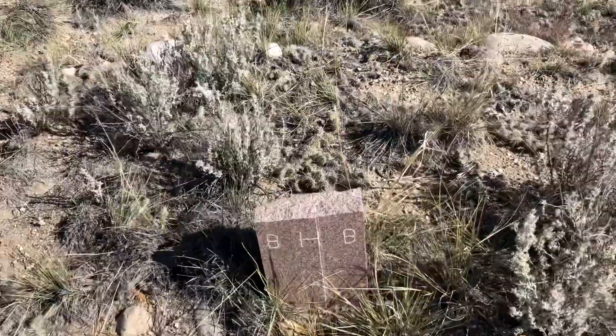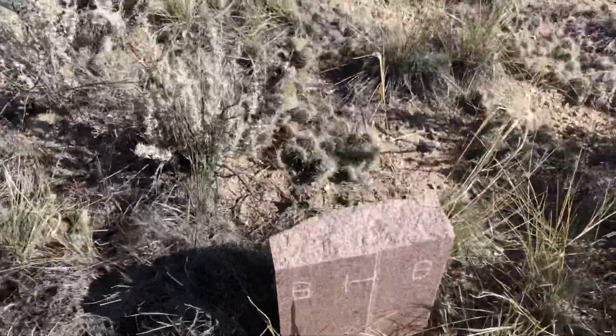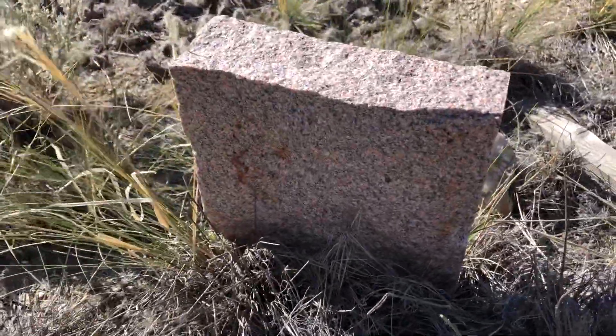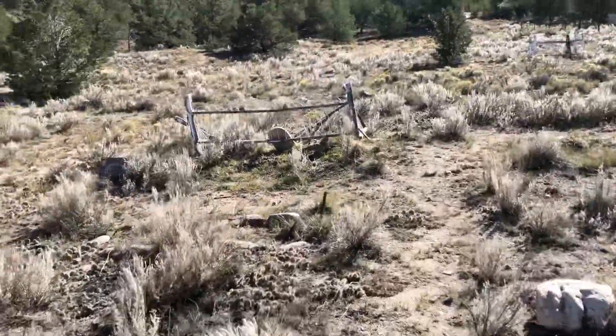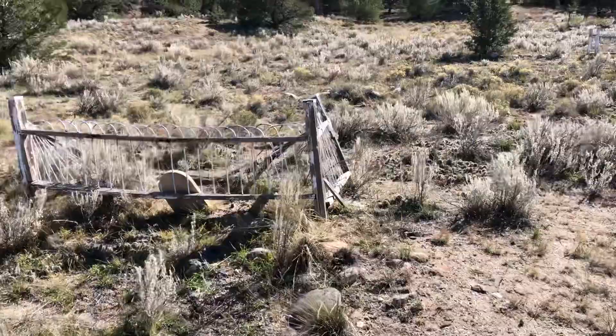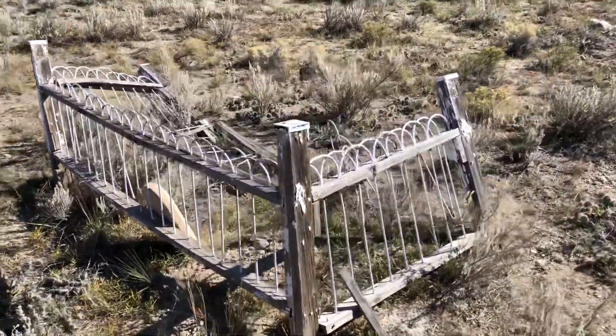There's a grave. Let's see what it says on the other side. Doesn't say anything on the other side. That's interesting. This is kind of an abandoned cemetery.